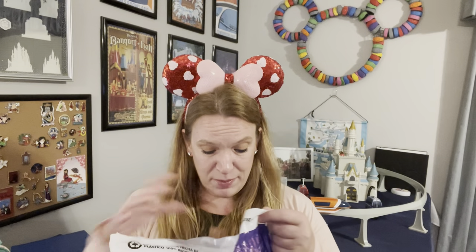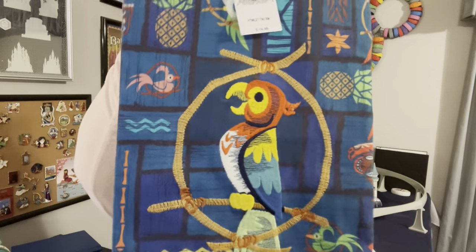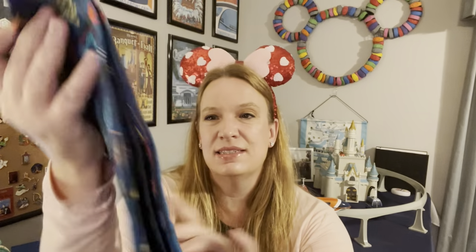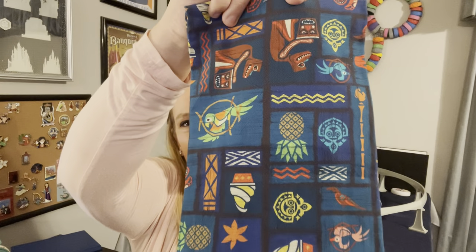On that same shopping trip I also found these really cool Enchanted Tiki Room towels at the Polynesian. You can see it's got the tiki bird right on the front, and each of the little squares has something different representing the Tiki Room — like the Dole Whip, pineapples, other birds, and some of the statues. They were $19.99. When I went to Magic Kingdom they didn't have them — the only place I could find them was at the Polynesian gift shop.